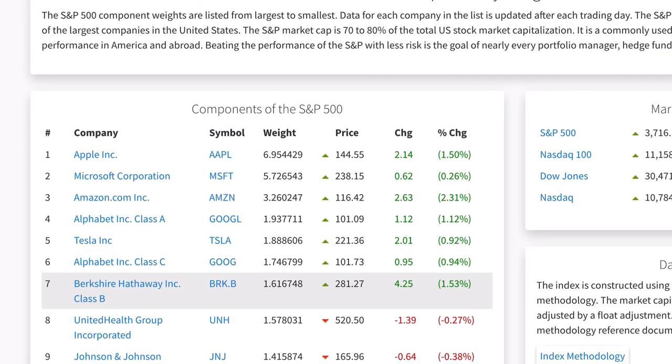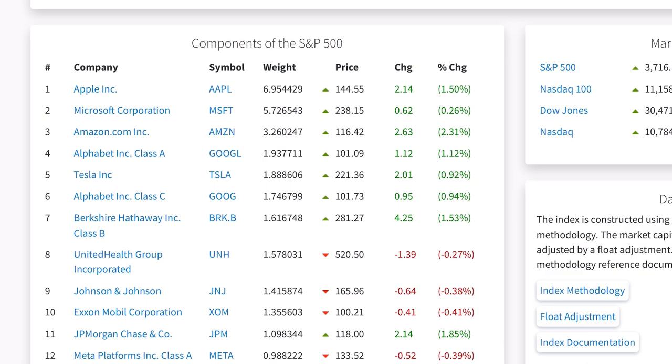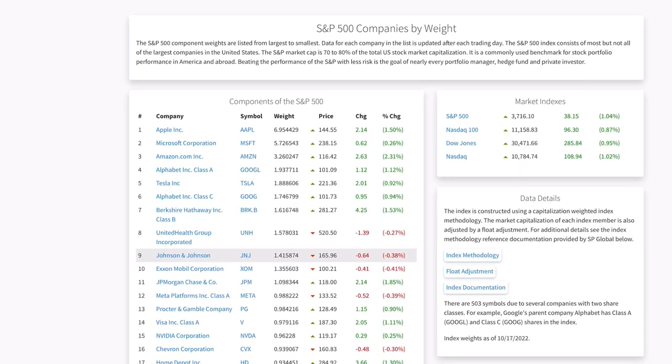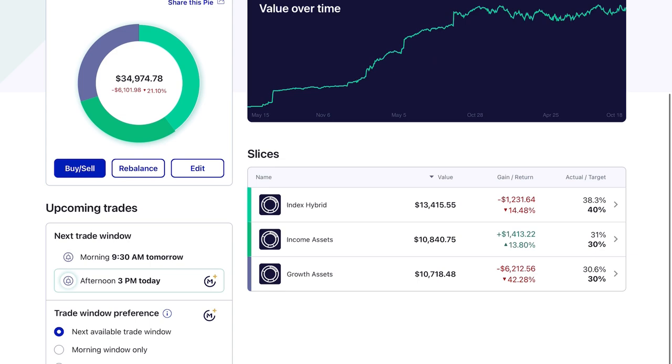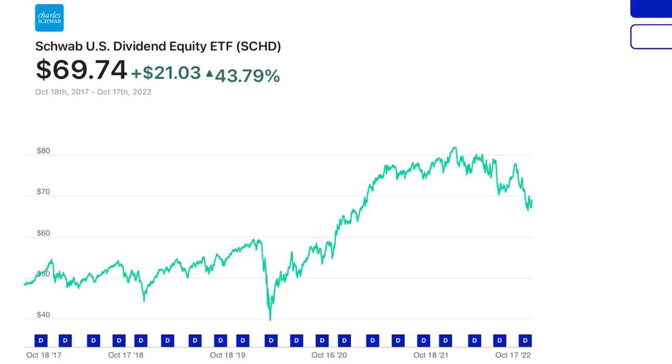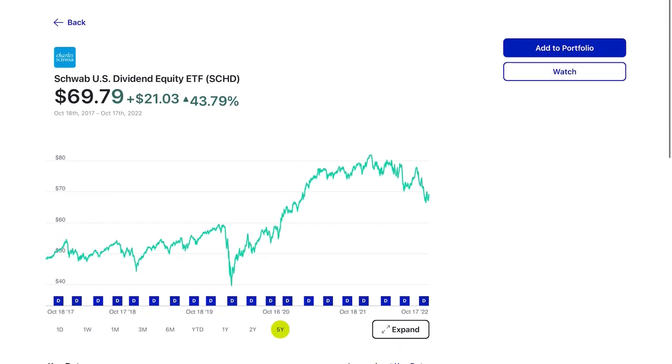This simple principle of increasing exposure to winning companies and decreasing that of losing companies is one of the most beautiful things about these passive indexes and a major reason why they tend to outperform even the best actively managed funds. That's ultimately why in my portfolio I now exclusively use ETFs. A fund like SCHD is always going to give you heavy exposure to the current best-performing dividend stocks on the market. I could try to replicate that myself, but it's a lot of work for really no benefit. The expense ratio of SCHD is 0.06% and the performance speaks for itself.